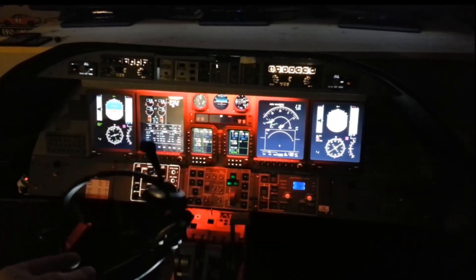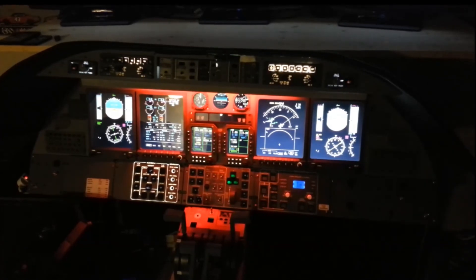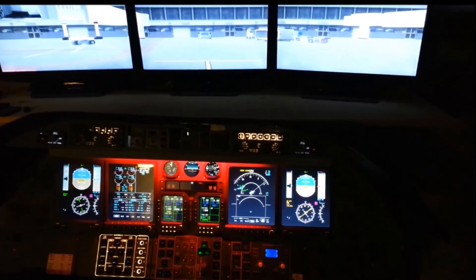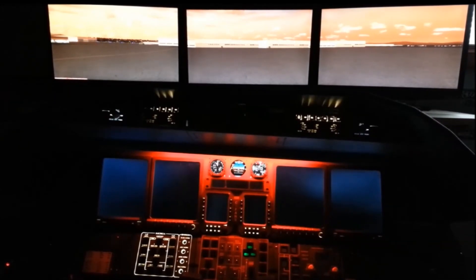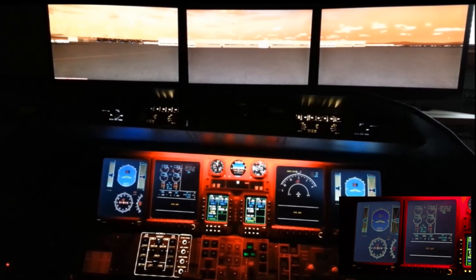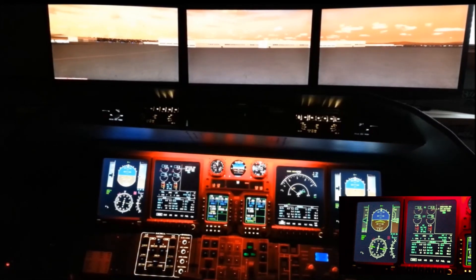I'll set up a voice record on the main FSX rig so you can hear my voice through the captain side headset, which is getting real-time ATC traffic. I moved airports — I'm now at Portland, Oregon, KPDX, and programmed in a quick flight plan over to Seattle. We ran into quite a few problems and some things to fix on the sim, so that was the whole purpose of this first venture.